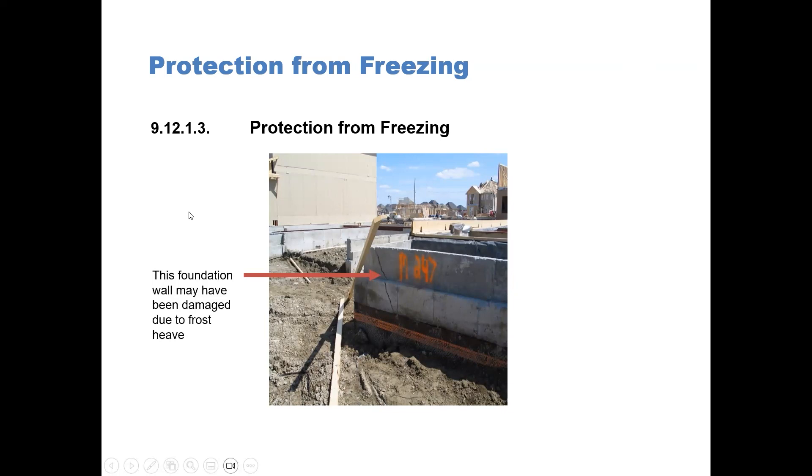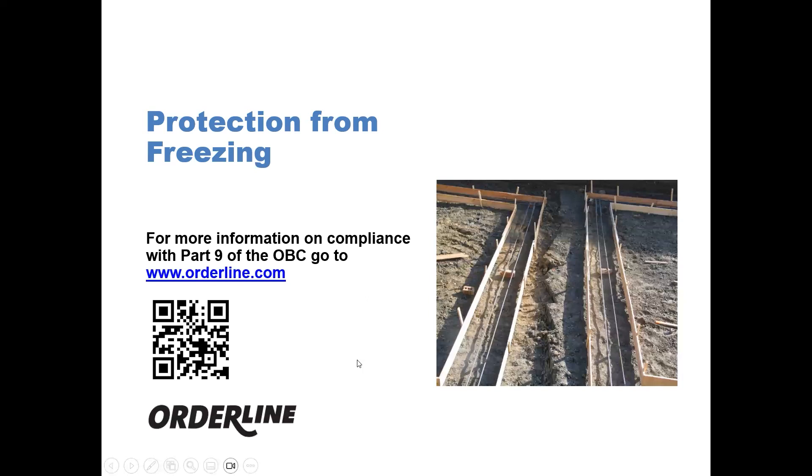In this photograph, you can see that this foundation may have been damaged due to frost heave — you can see the crack in the foundation wall. For more information on compliance with Part 9 of the OBC, go to www.orderline.com.